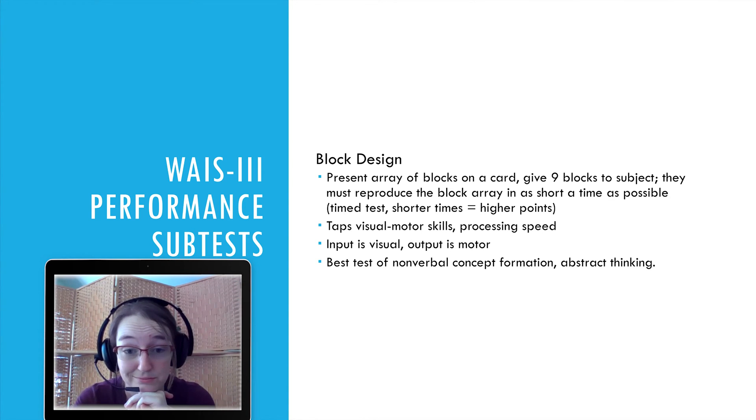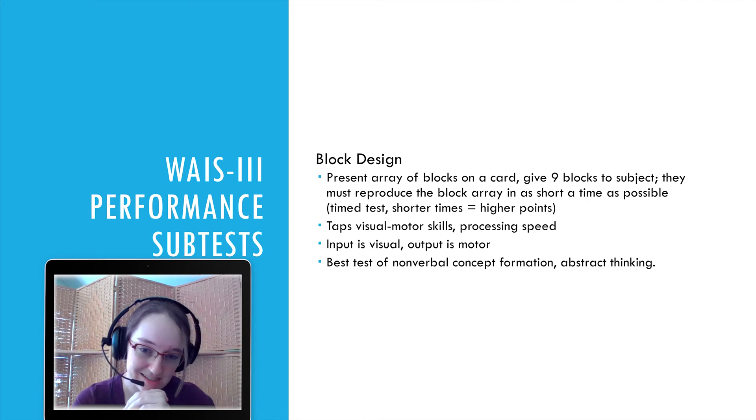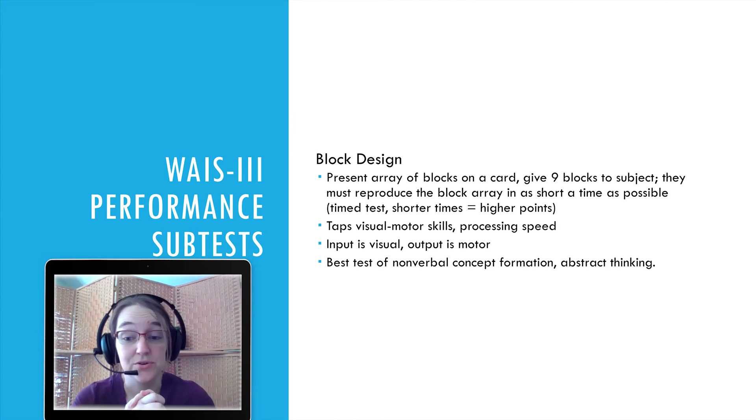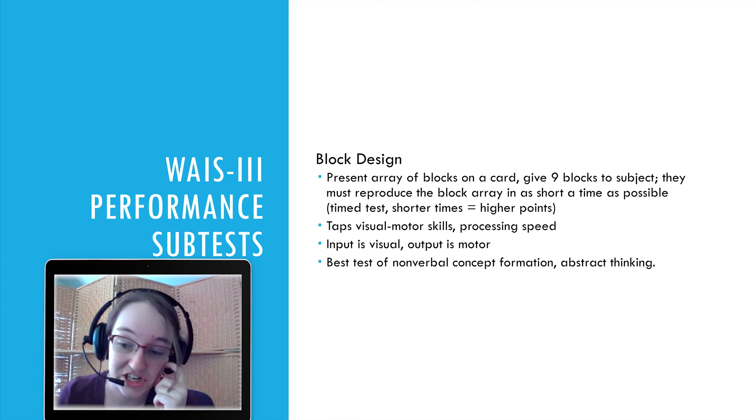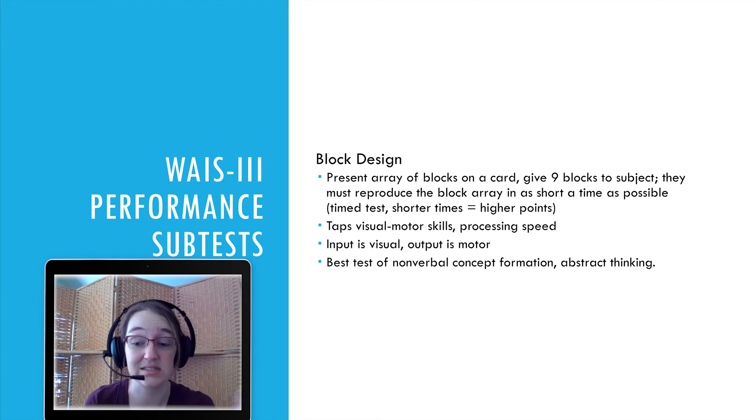Again, for copyright reasons I can't provide examples, but YouTube has them and I encourage you to check those out — I find it very helpful to see these tests demonstrated.